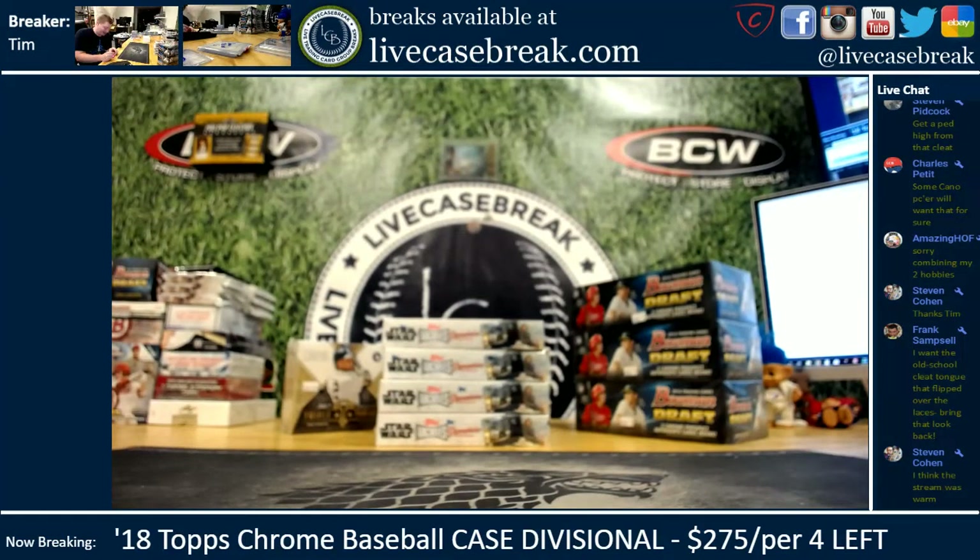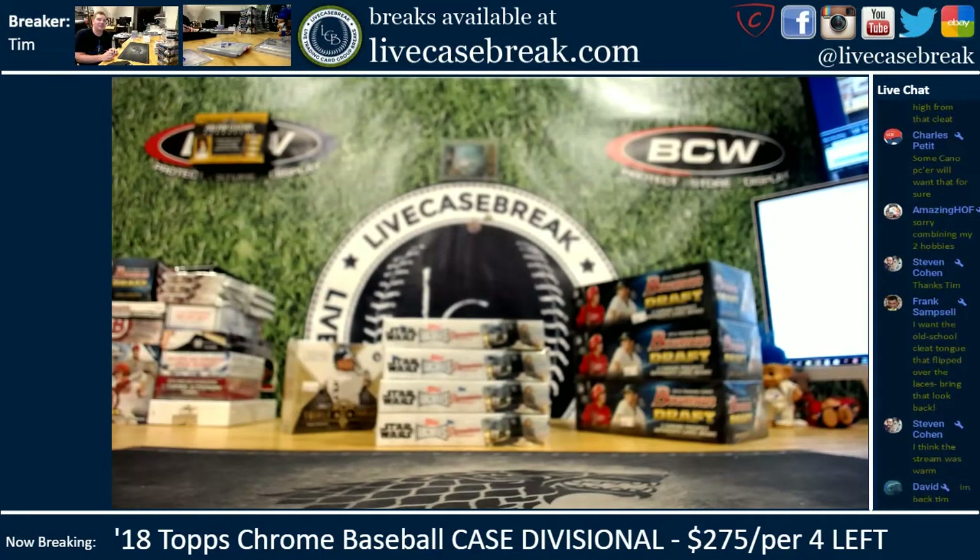I remember my first pair of metal cleats I bought were that style — the old Mizunos. Hell yeah, I was a big Mizuno cleat fan.